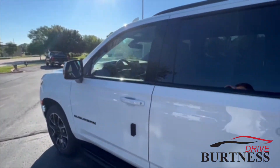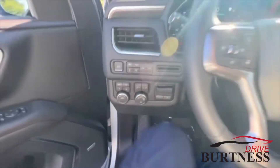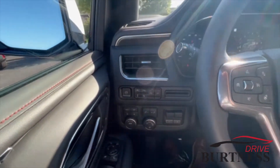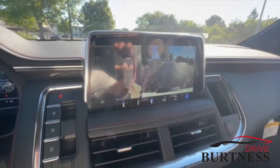It does have blind spot indicators in the mirrors, power driver and passenger seats, power folding mirrors, memory seats, trailer brake controller, parking sensors, lane departure warning, forward collision alert, automatic emergency braking, heated steering wheel, and surround vision.